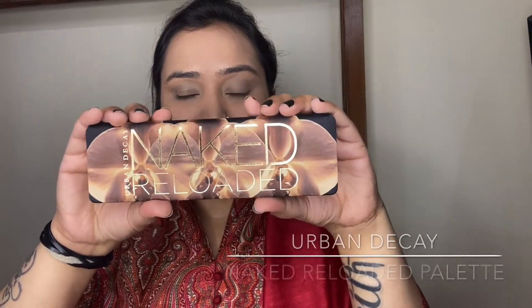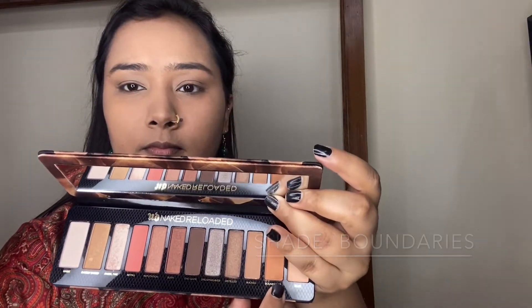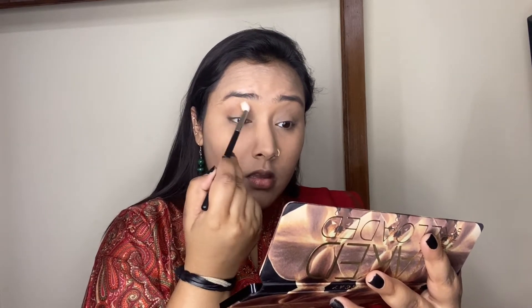Moving on to the eye makeup, I'll be using my Urban Decay Naked Reloaded palette. The first shade I'm taking is a very beautiful peachy shade called Boundaries — this palette has really gorgeous warm tones in it. I'm applying this first shade all over my eyelids up to the crease; it will act as a transition shade and give a base for the rest of the eyeshadows. Since we've already done the base makeup, I'm taking a small amount at a time and building up the color to avoid fallout.